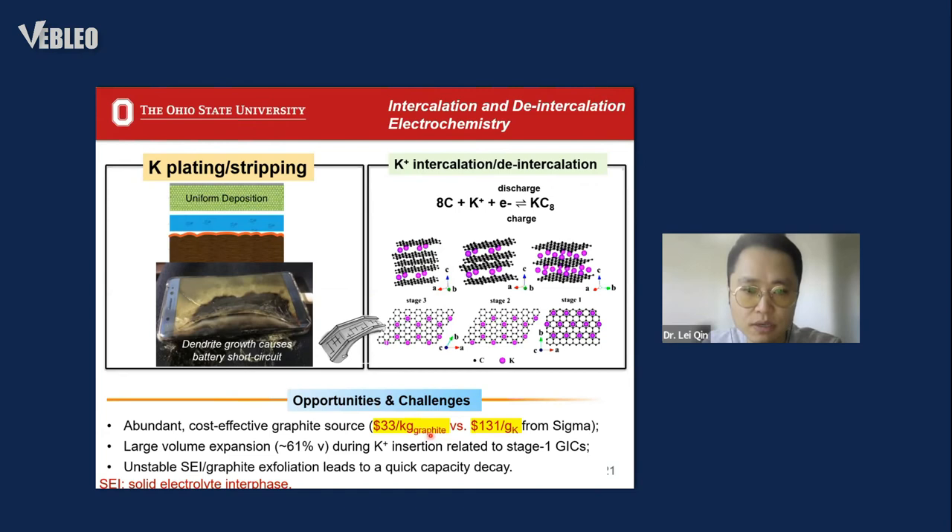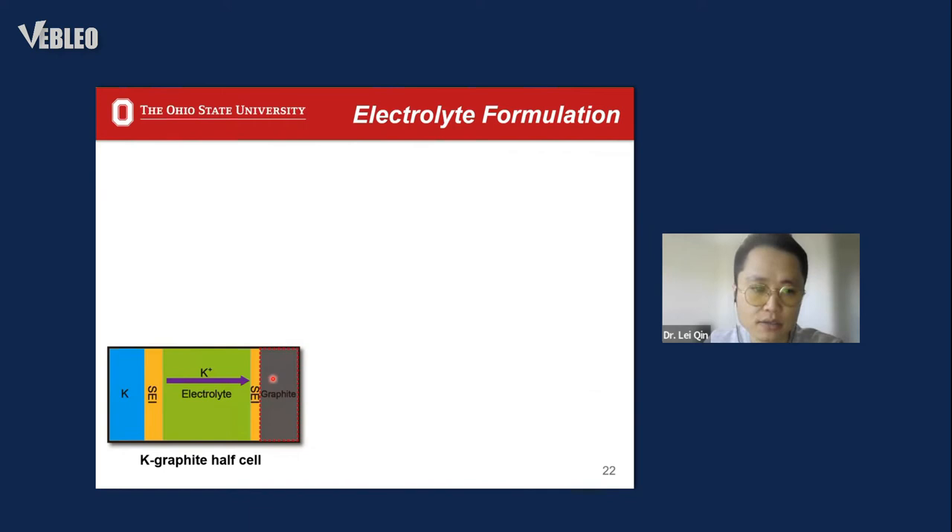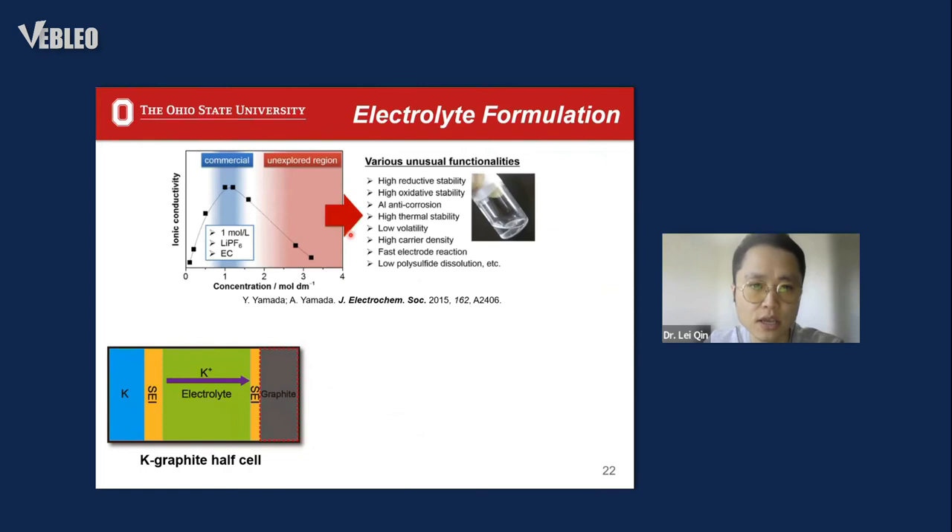Graphite is much cheaper than metallic potassium. However, the current graphite anode still suffers from large volume expansion and short lifespan. A good SEI can help alleviate volume expansion and improve graphite cycle life. SEI formation is strongly dependent on the electrolyte recipe, so electrolyte selection is very important. We used the potassium-graphite half-cell setup to evaluate potassium-ion storage capability. Previous research revealed that using high-concentration electrolyte by increasing salt concentration can help form a durable SEI on the graphite surface, beneficial for improving cycle life.